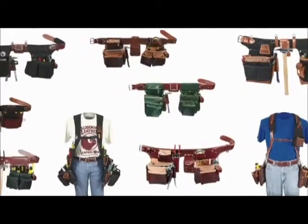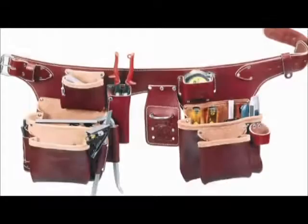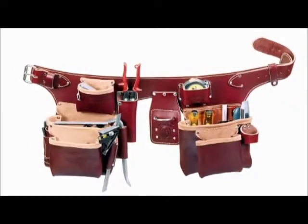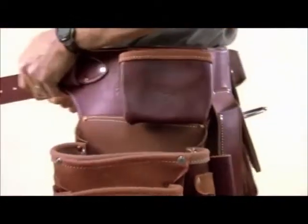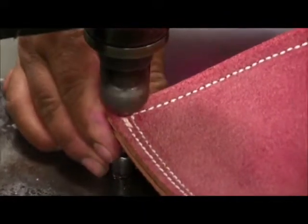Here's a rundown of the types of tool carrying systems we manufacture. One-piece belt worn: this is the tool belt Occidental Leather was founded on — an all-leather one-piece assembly. The Buscadero one-piece design forms to your body, distributing the load evenly, and maximum comfort is enhanced by the sheepskin lining. These and all our products are handcrafted for a lifetime of use.